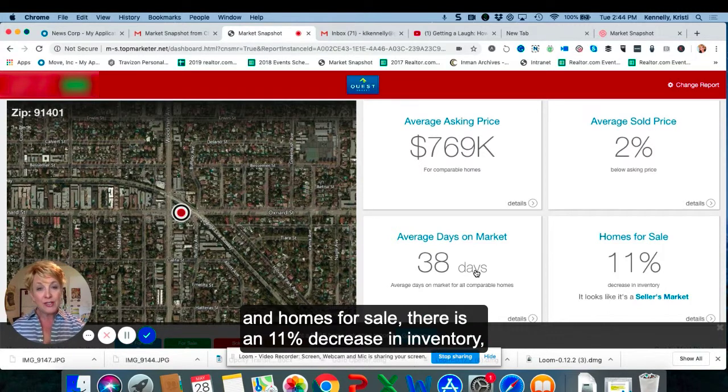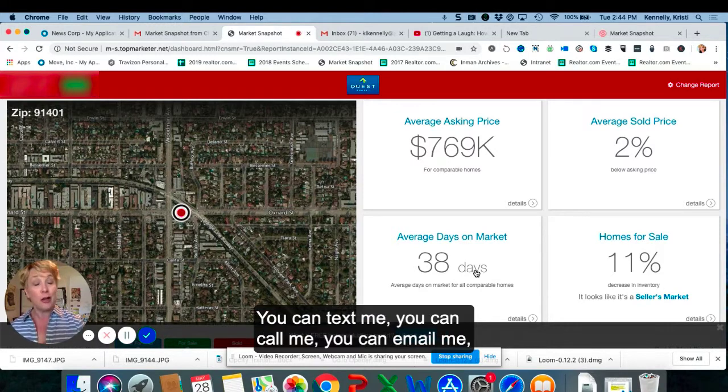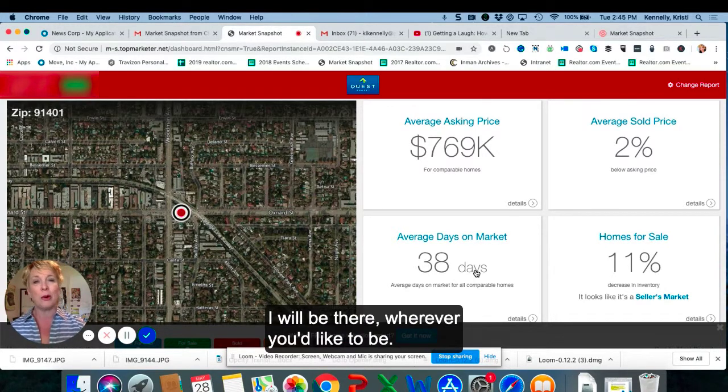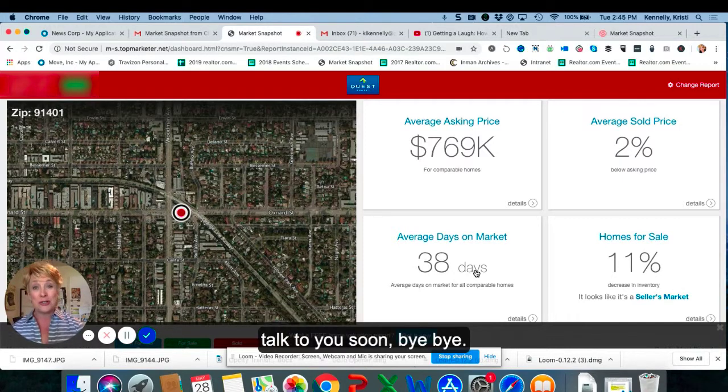And homes for sale — there is an 11% decrease in inventory, but we are still in a seller's market. So if you're interested in learning the value of your home, or if you just have any questions about real estate in Sherman Oaks, please reach out to me. You can text me, you can call me, you can email me, you can direct message me on Instagram, private message me on Facebook. I will be there wherever you'd like to be. Thanks so much. Looking forward to your questions. Talk to you soon. Bye-bye.